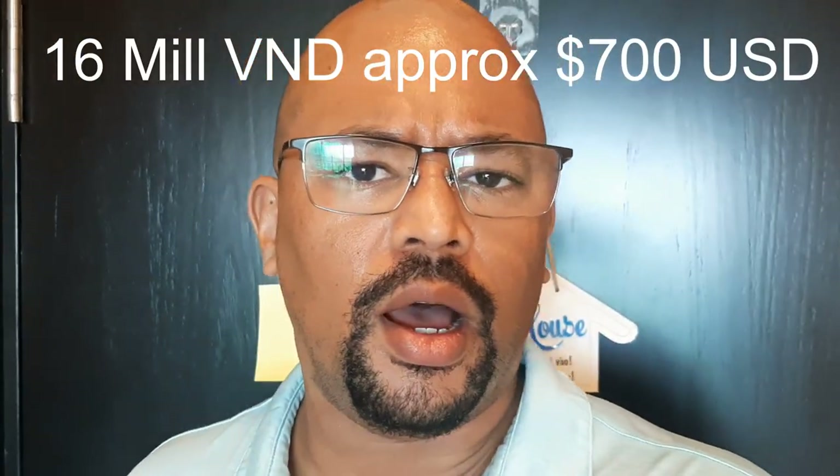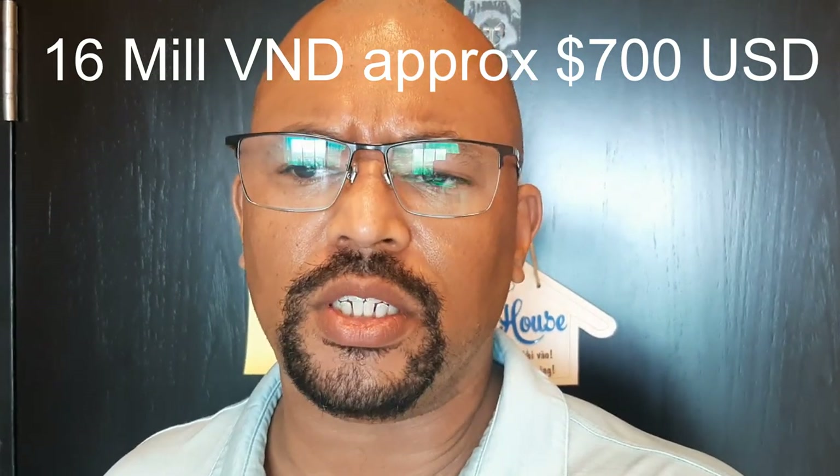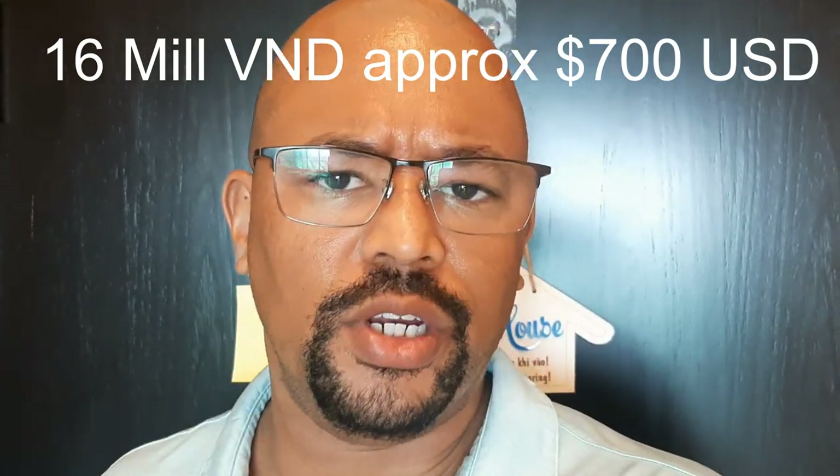Hey, what's up? It's your boy Abe from Life by Abe coming to you with another video. Today we're going to do a quick apartment tour of my new place in Saigon in Ho Chi Minh City. This one is about $16 million per month. I don't remember how much it is in US dollars — I'll put it here on the screen. So without further ado, let's start the tour.